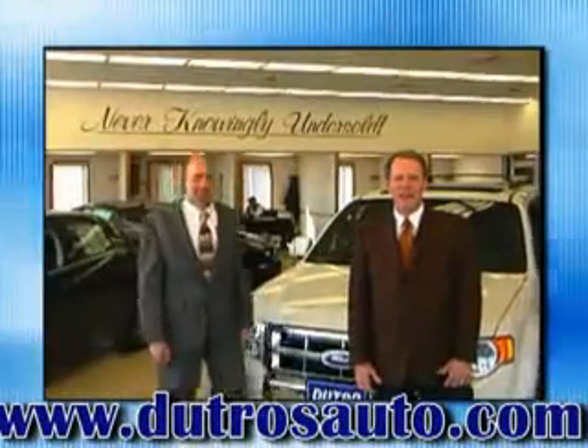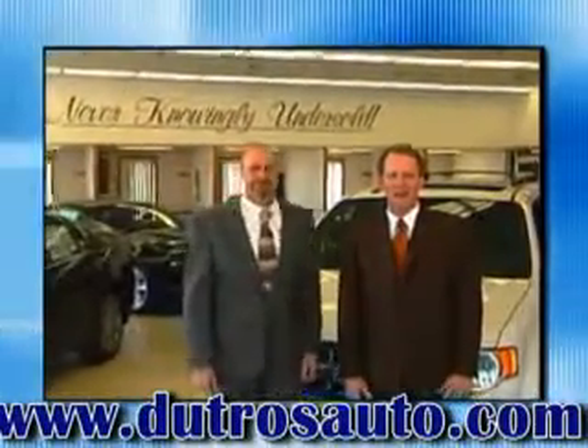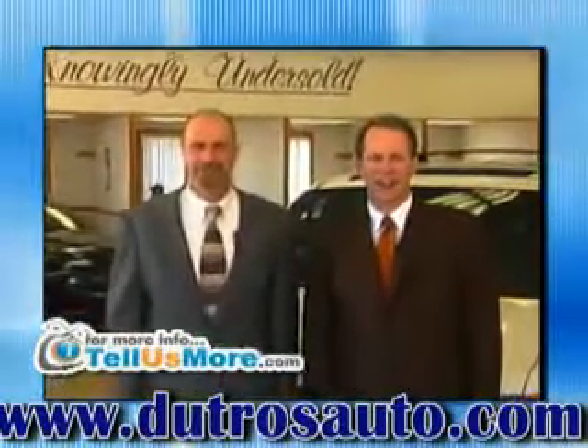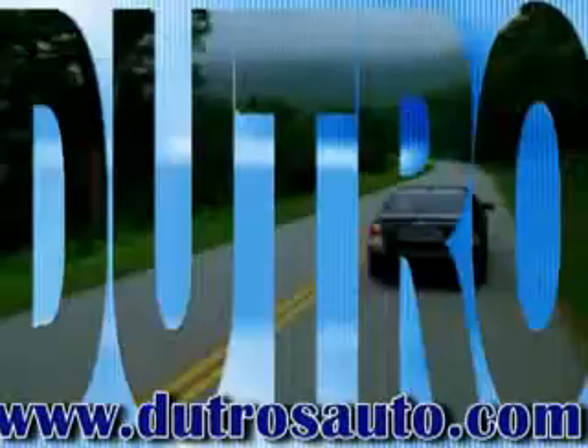Dutro's Downtown Pre-Owned and DutrosAuto.com — two great places to get your next pre-owned car, truck, or SUV. Dutro's Downtown Zanesville. Dutro!